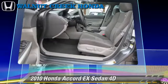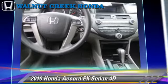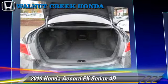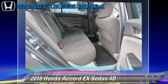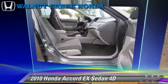This Honda features alloy wheels, traction control, and tilt wheel. Safety features include front and rear side airbags, four-wheel ABS, and stability control. Comfort and convenience features include powered door locks, keyless entry, and multi-disc CD player.